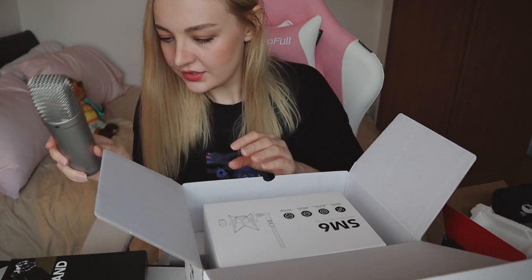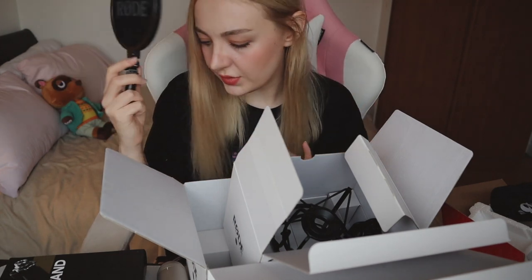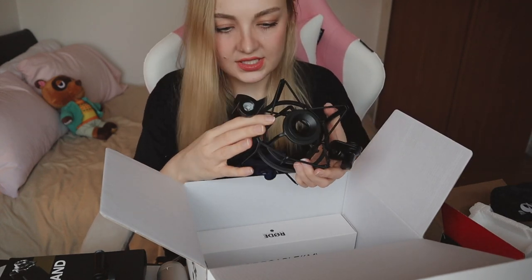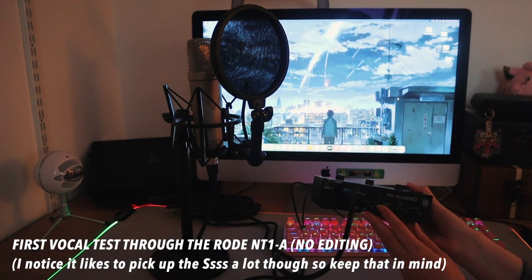This microphone is heavy and a lot sturdier than what I'm used to. This particular pack comes with a pop filter, which is great because reviews note that this mic can exaggerate B and P sounds a bit too much. It also comes with a very sturdy, very long XLR cable. The desk stand is heavy — you could practically use it as a weapon. I'm going to set everything up.